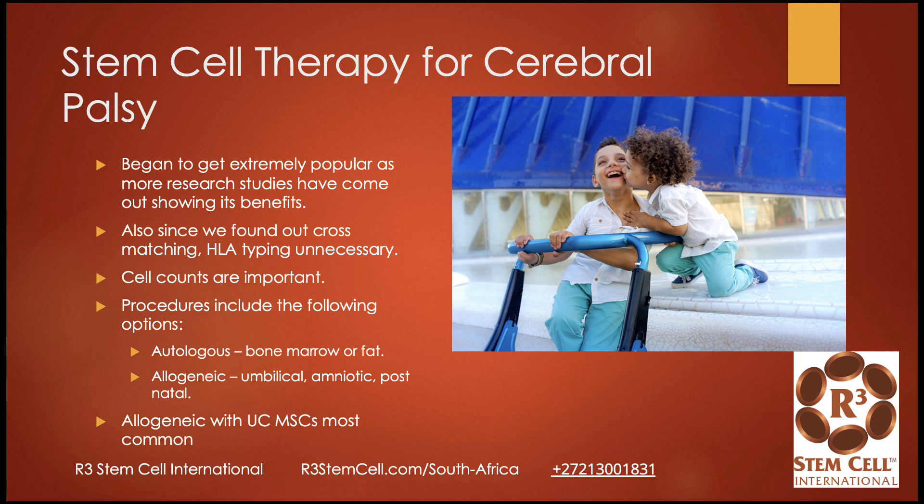Stem cell therapy has become extremely popular as more research studies have shown its benefits. Many prospective patients and their parents think stem cell therapy is really new, when in fact it's not — we've been doing it for 11 years and 21,000 procedures around the world, and it's been around for decades. We also found that cross-matching and HLA typing is unnecessary when you use birth tissue such as umbilical cord tissue, so you don't have to have the child's own umbilical cord. Cell counts are very important — one of the main reasons patients fail treatment is because they just didn't get enough.